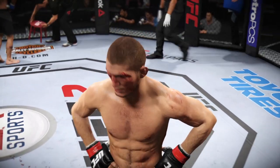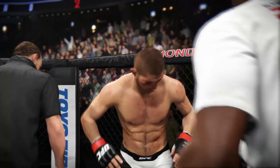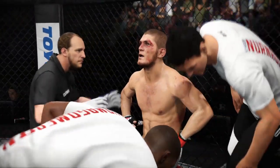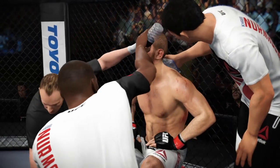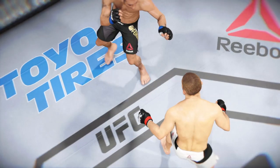Wow, this is already my top pick for fight of the night. These guys are throwing everything they have at each other — striking, grappling, you name it. That is a round that MMA fans will be talking about for quite some time.